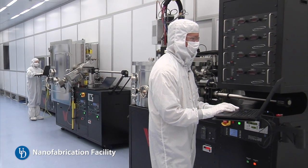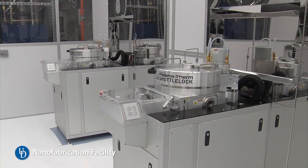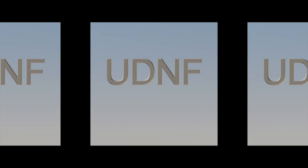Nanofabrication facilities are essentially like the machine shop of the 21st century — the tools for making things on extremely small length scales. For reference, one nanometer is about one one-hundred-thousandth the diameter of a human hair. Each dust particle in the air around us is almost 5,000 nanometers. With this facility, we can make things much, much smaller than that — say, 500 of these devices fitting across a single particle of dust.